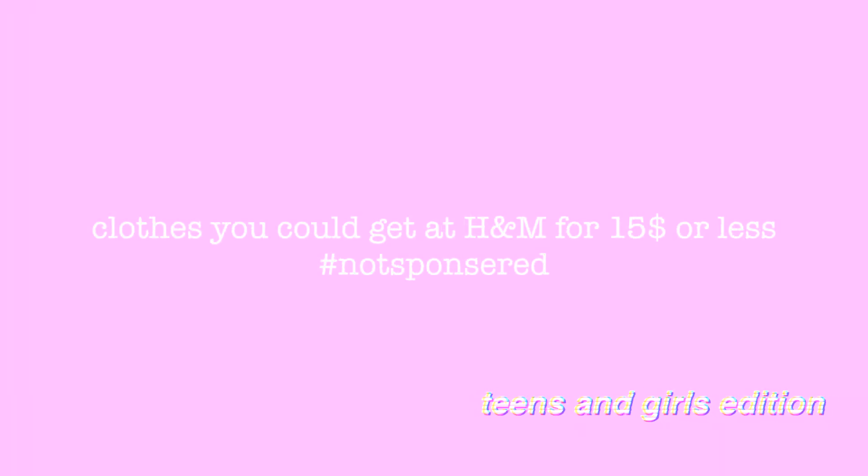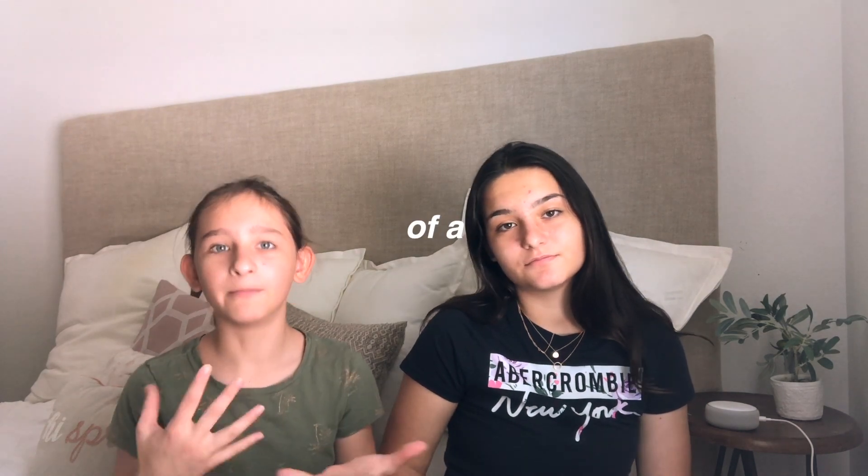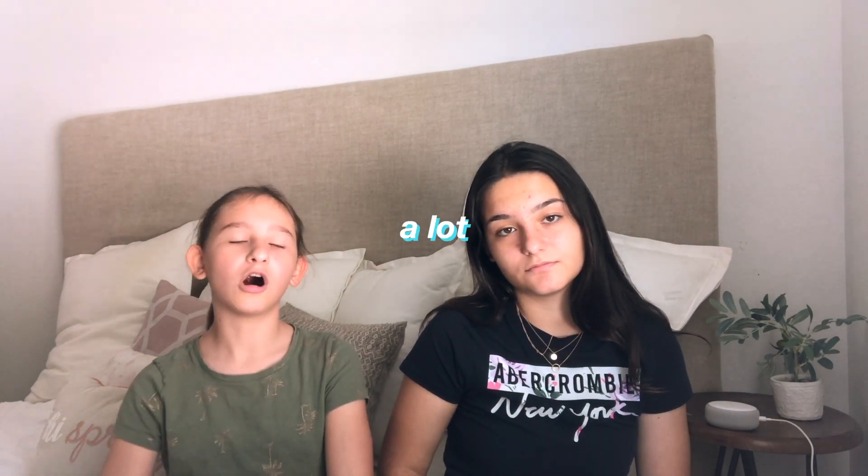Hey guys, I'm Annie and I'm Mia. So for this video it might be a little bit different, but we decided that it would be fun. This video is called 'Clothes You Could Buy at H&M $15 or Less.' This is just a list of a bunch of things that we like under $15 at H&M — it's women's and kids. A lot of this stuff is actually less than maybe even ten dollars. I hope you guys find anything useful in here, so let's get to the video.